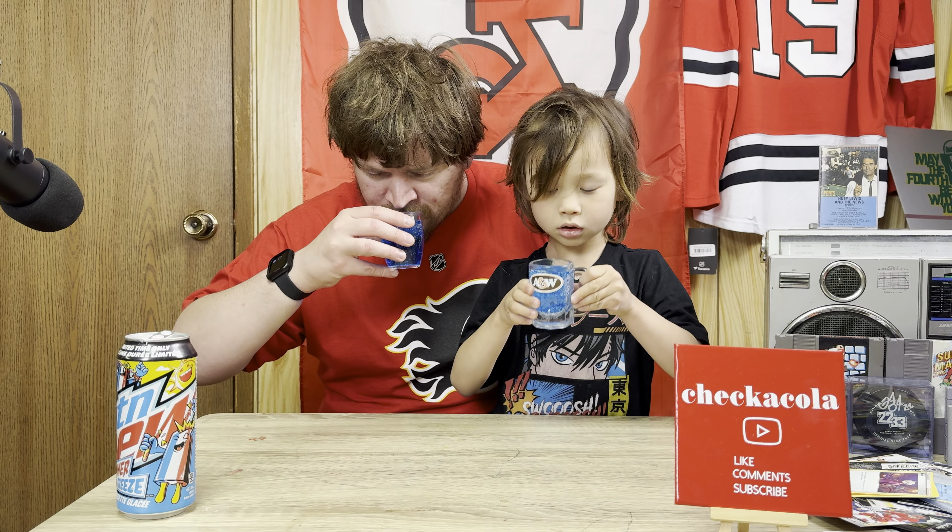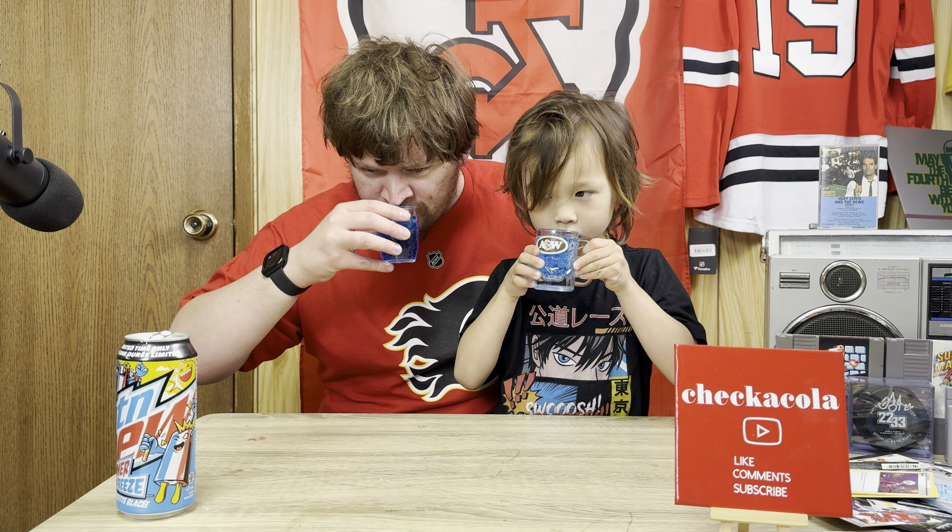Hi guys, it's Check It Cooler, Matt and Little Guy, and today we're going to be drinking some Mountain Dew Limited Edition Summer Freeze Ice Pop.